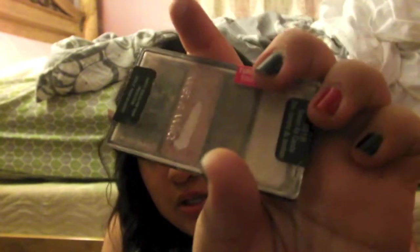For eyeshadow I have the Wet n Wild Color Icon palette in #381B Sweetest Candy. I use this for my eyelid and the lighter shade for my brow bone. I love the pigmentation of these eyeshadows, especially the pink one.